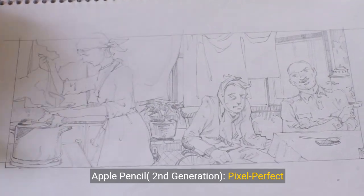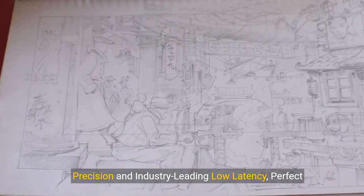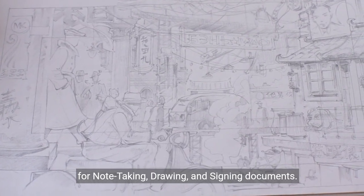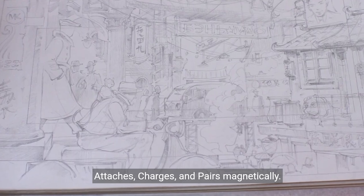Apple Pencil, second generation. Pixel-perfect precision and industry-leading low-latency — perfect for note-taking, drawing, and signing documents. Attaches, charges, and pairs magnetically.